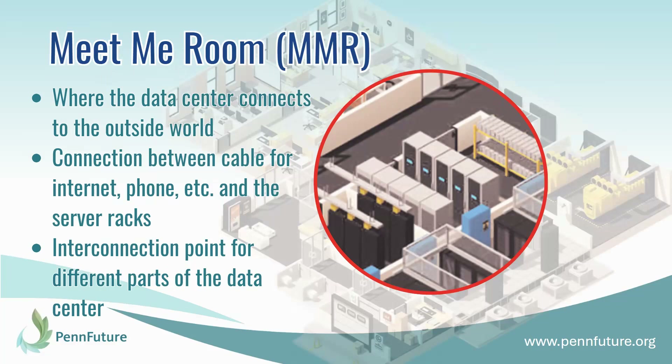Next, we have something called the meet-me room, or MMR. This is basically where the data center connects to the outside world. All of the cables for internet, phone, power, etc., enter into the building here, and are then connected and spread out to the server room and other parts of the data center from here. So this is the hub or the interconnection point for all the different parts of the data center.